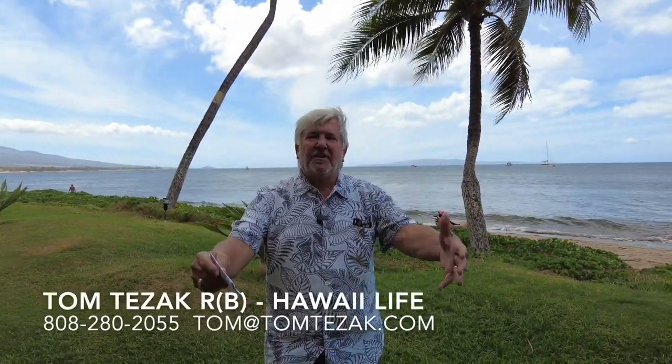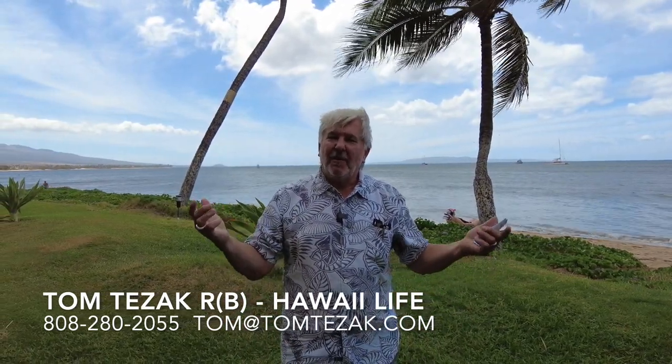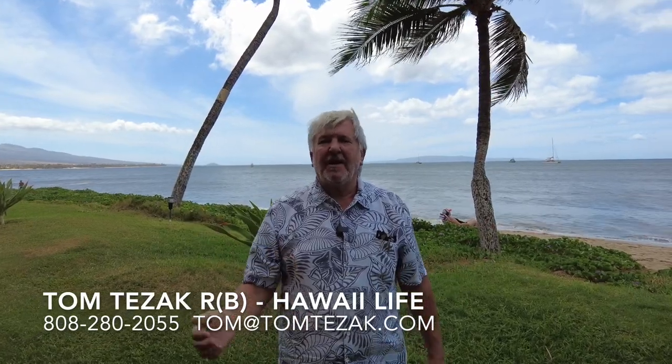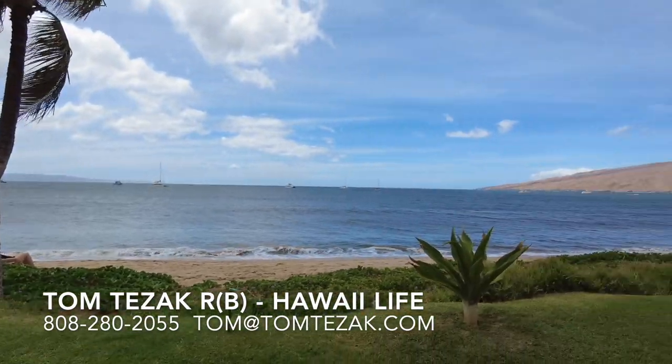Thanks so much for joining us on our Caravan show today. I hope you enjoyed it. Give me your comments — tell us what you liked and what format you'd like our videos in so that we can show you the most properties in the most efficient way. And by all means, if you want more information on this property or any other listings in Maui, I would love to be your guide and resource and be able to help you out.